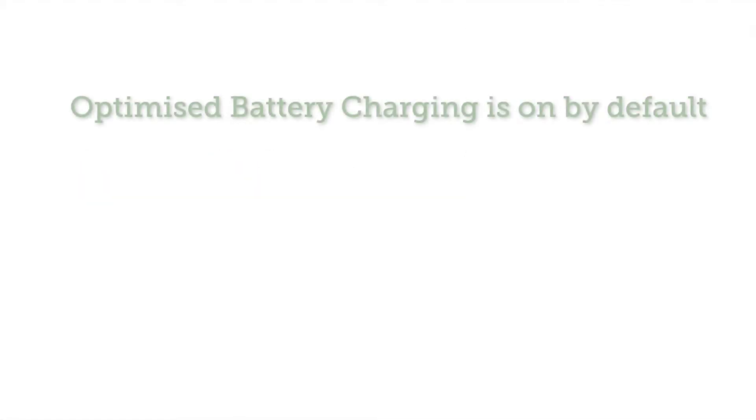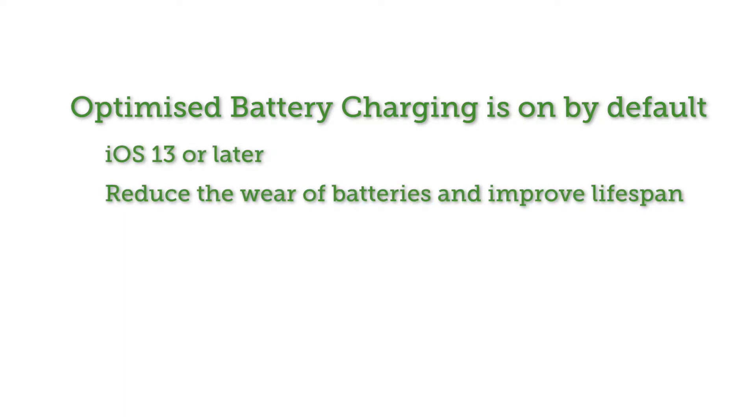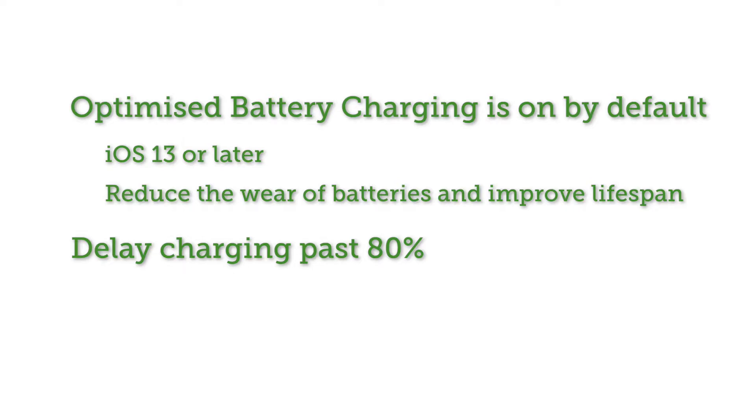With iOS 13 or later, optimized battery charging is on by default to reduce the wear on your battery and improve its lifespan by reducing the time your iPhone spends fully charged. With this feature on, your iPhone will delay charging past 80% in certain situations.